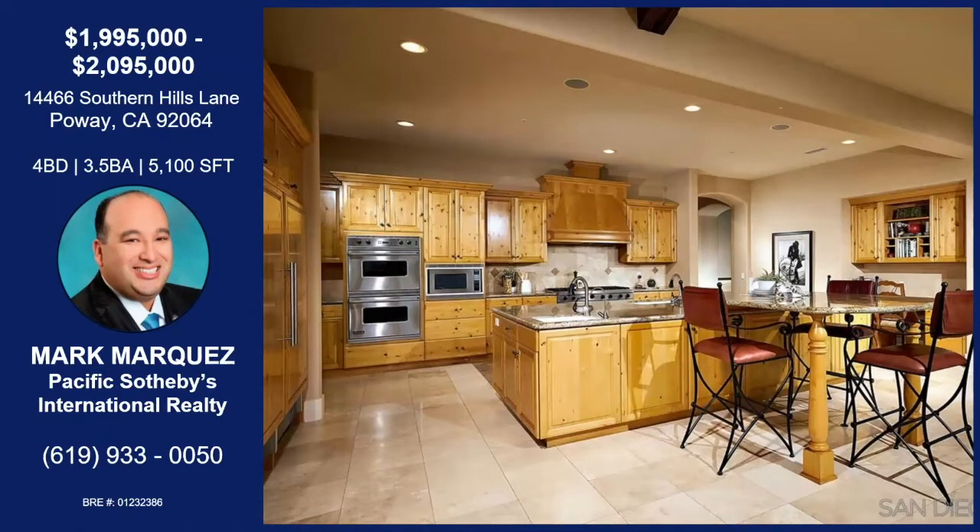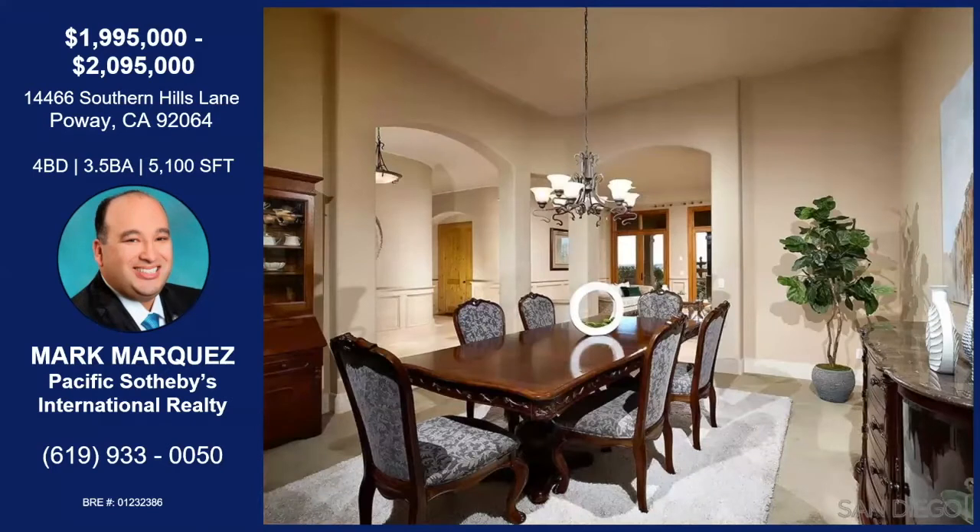It has side-by-side Sub-Zero Viking dual ovens, high-end dual dishwashers, and a high-end six-burner Viking range — spectacular and well-maintained. Everything in this house is turnkey, and pride of ownership exudes throughout.